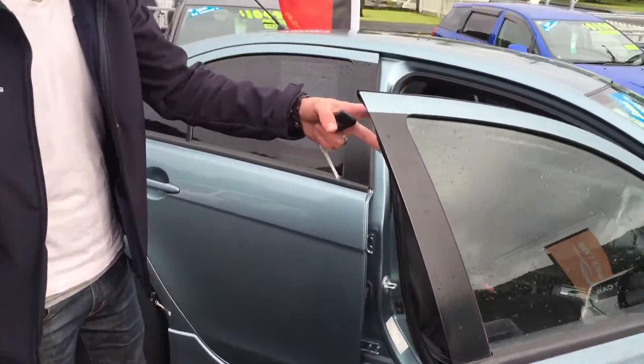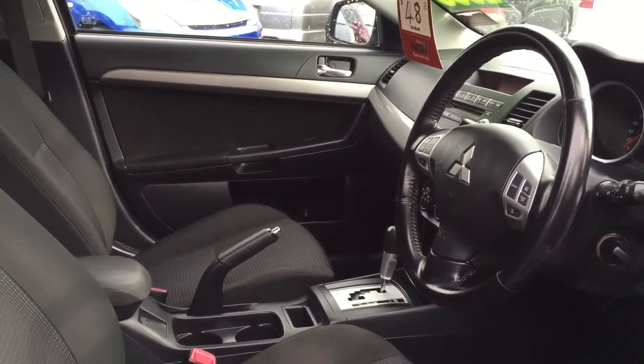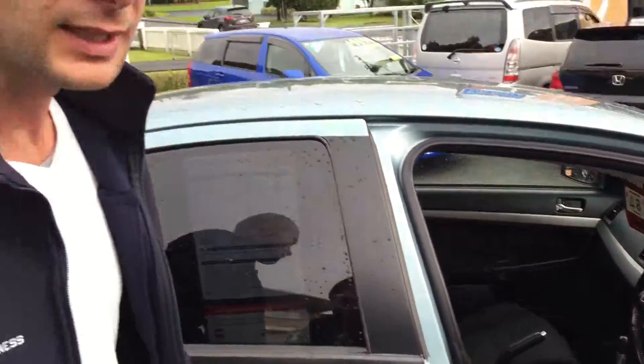This one's got the nice black interior as well which finishes it off really nicely. You've got all your controls on the steering wheel there, you've got cruise control, and it's got a really nice sounding stereo system in it.